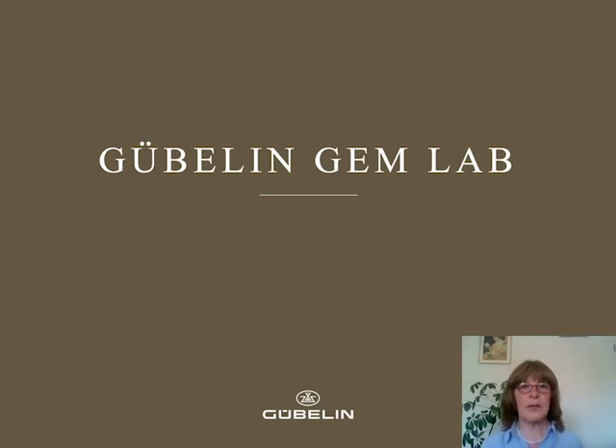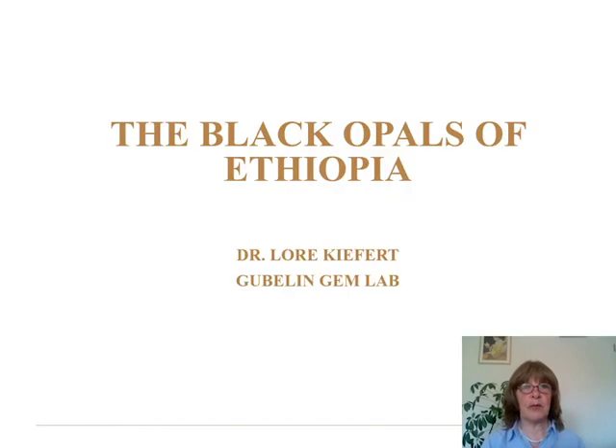Hello ladies and gentlemen, this is Lore Kiefert speaking. I'm the chief gemologist from the Gübelin Gem Lab. And after my first series on the general gemstones of Ethiopia, I'm going today to give you some insight into the black opals of Ethiopia and the black opal mines of Ethiopia.